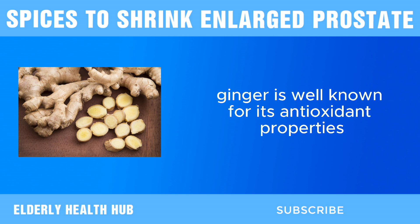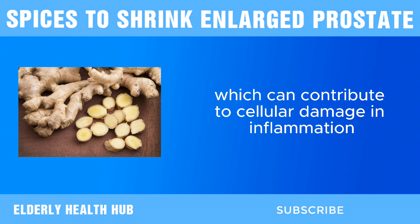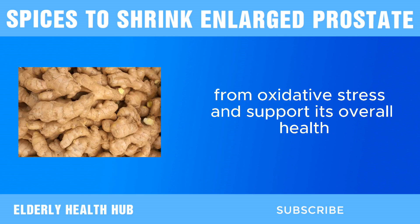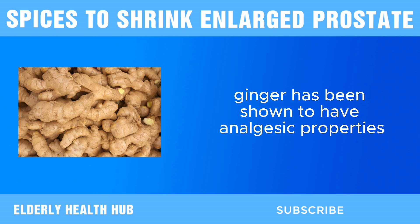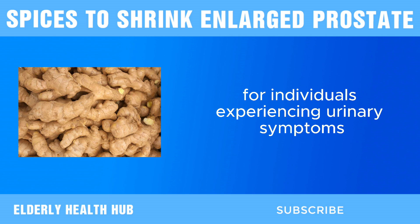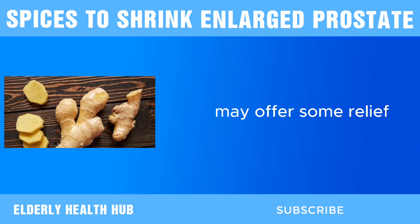Additionally, ginger is well known for its antioxidant properties. Antioxidants help neutralize harmful free radicals in the body, which can contribute to cellular damage and inflammation. By consuming ginger, you can potentially protect the prostate gland from oxidative stress and support its overall health. Furthermore, ginger has been shown to have analgesic properties, meaning it can help alleviate pain and discomfort. For individuals experiencing urinary symptoms or pelvic pain due to an enlarged prostate, incorporating ginger into their diet may offer some relief.